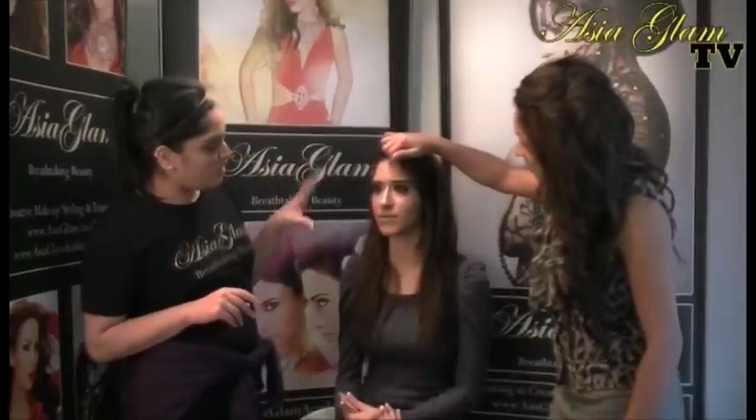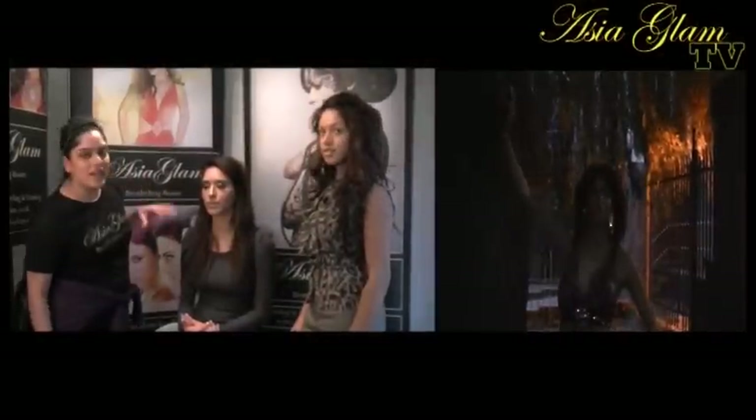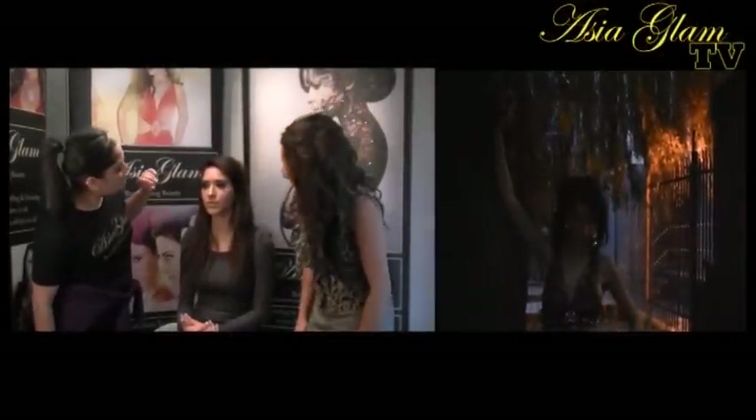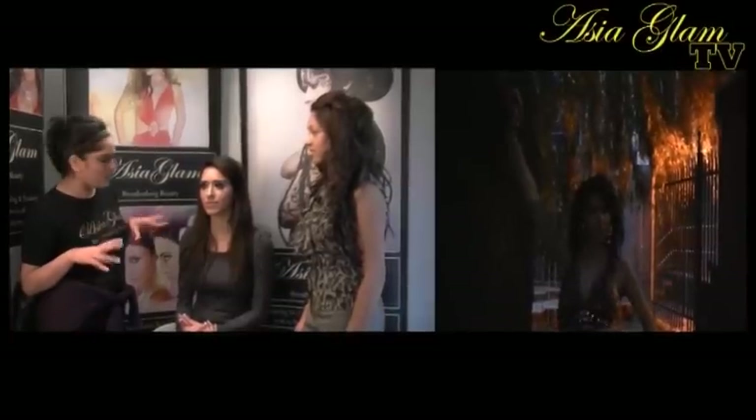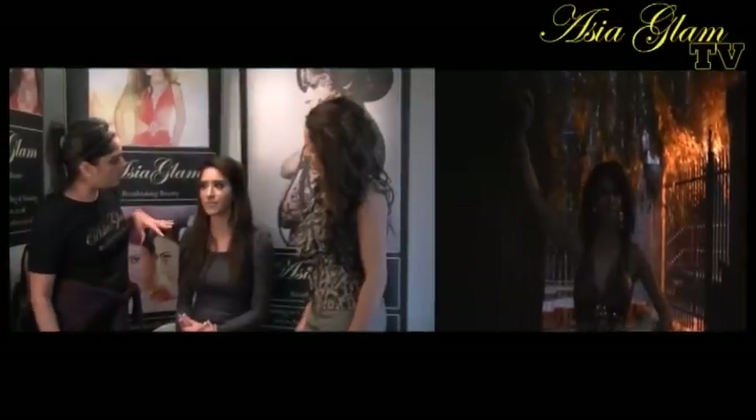Hi, we're here with Deepa. Deepa, please talk us through your look that you've created today. Well, we're going through the Arabic setting again, and they're just going to be wearing a nice sort of Egyptian leopard print. So we just want to bring out the eyes. We're using some kind of earthy autumn winter colours.